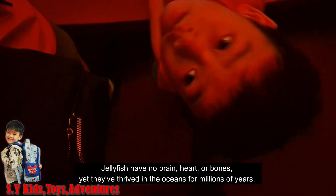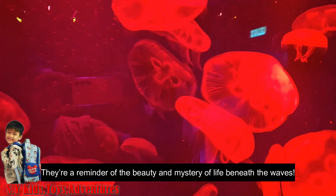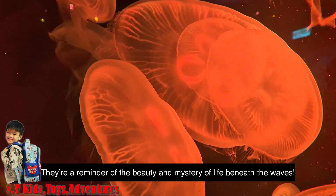Jellyfish have no brain, heart, or bones, yet they've thrived in the oceans for millions of years. They are a reminder of the beauty and mystery of life beneath the waves.